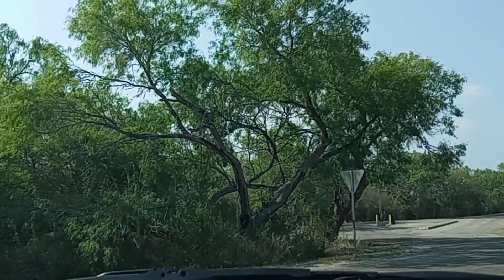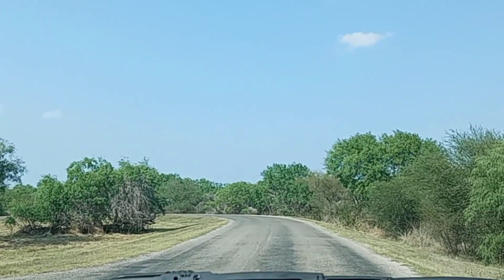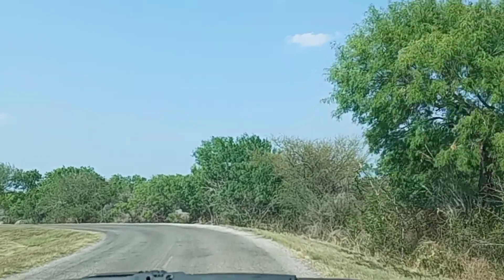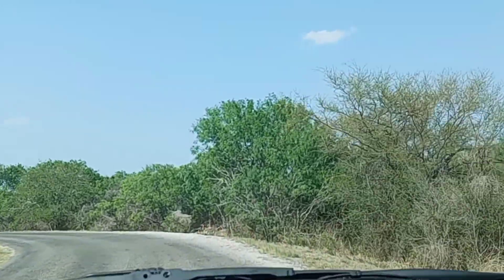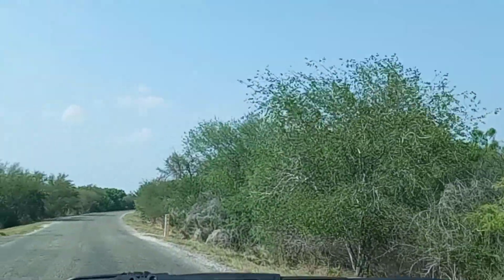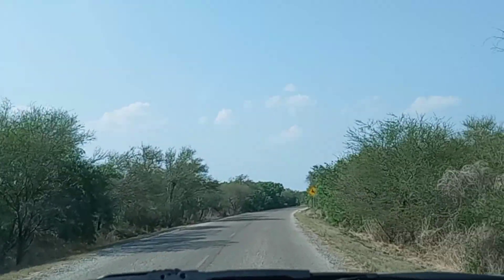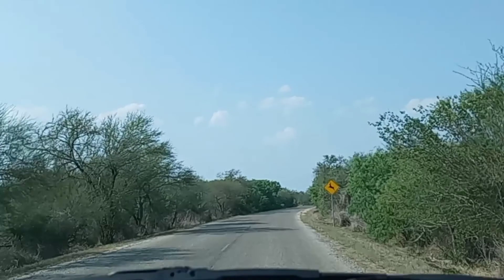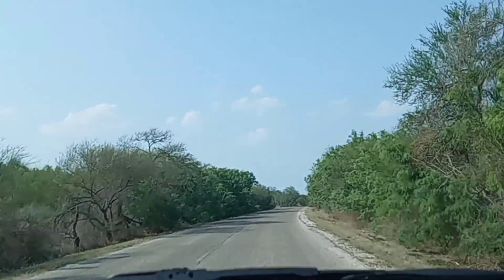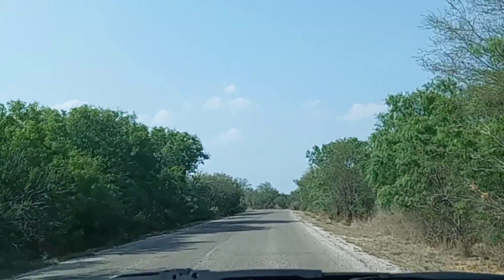I'm going to go this way and see where this road leads to. Of course they got several hiking trails out here too. I'm not going to do any hiking, and I'm glad I didn't bring my bicycle, because this is too dang hot. In fact, my truck right now is saying it's 111 degrees outside. Ouch.